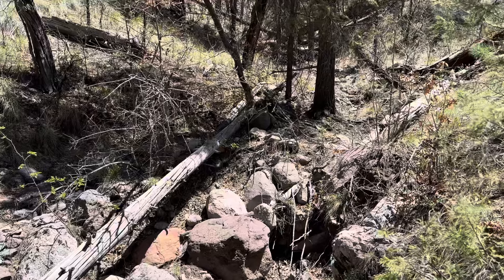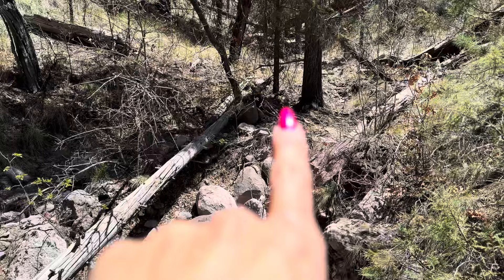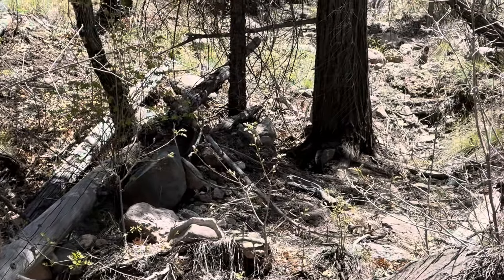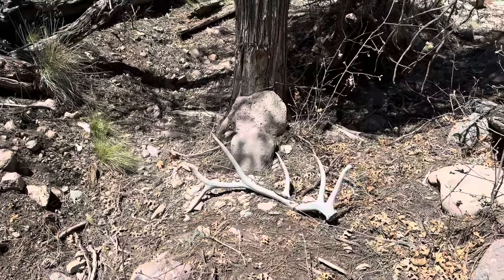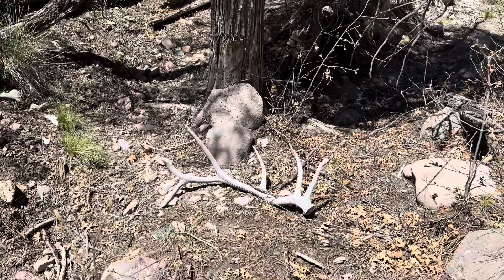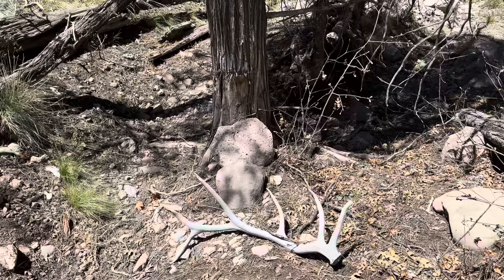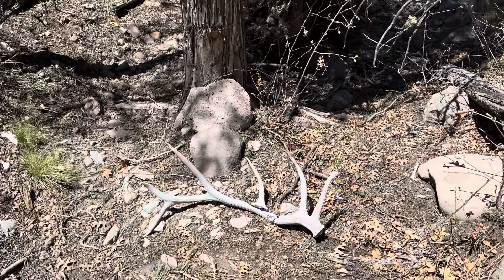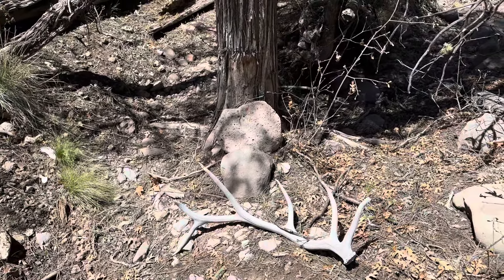I followed this trail coming down to the bottom and just slipped off to the right. Looks like there's an old shed in between those trees. It's just a six point, probably a couple years old because it is cracky — starting to crack and get chewed on. I'll load it on the pack and keep going.